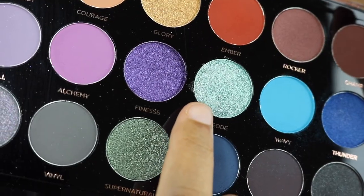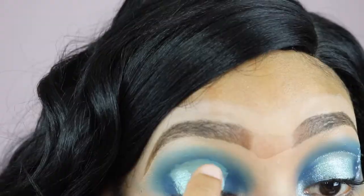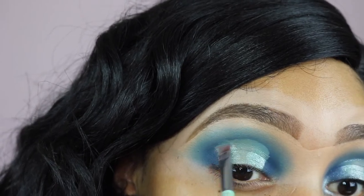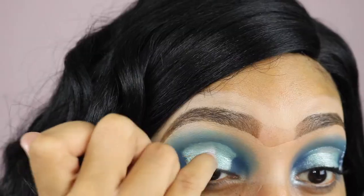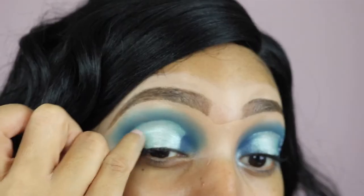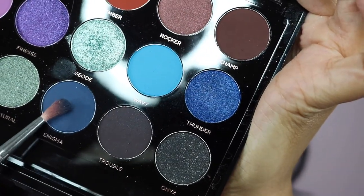For the inside of my halo eye, I'm starting off with the color Geode and I'm just going to use my finger to apply that. The shimmers in this palette are definitely much easier to apply with your finger than a brush. I mostly use my fingers, though I do use a brush just to get close to the edges of my halo eye. In the center I'm going in with the color Sorcery, which is a really pretty silver shade, and then back in with Geode so that it all blends really nicely.